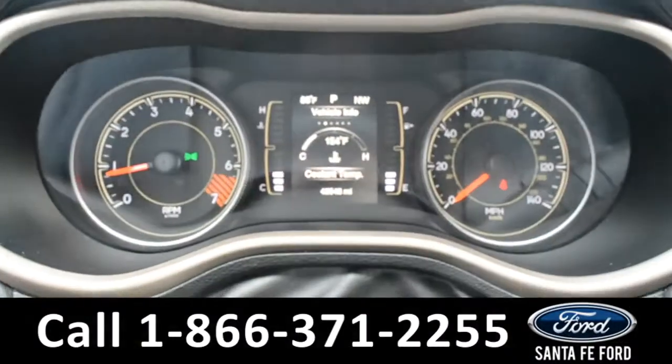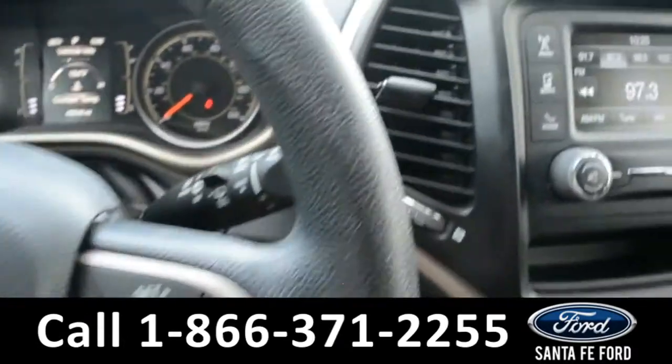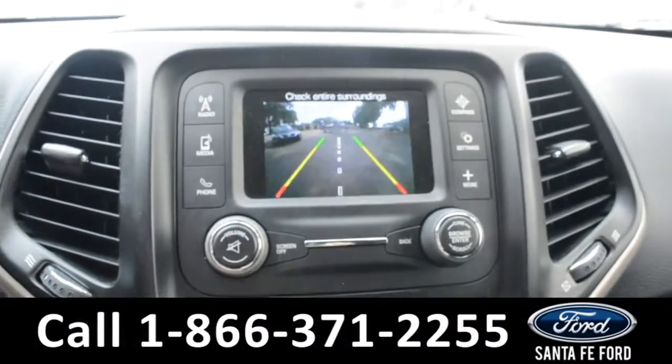Here's a quick look at the dash. The steering wheel has Bluetooth and cruise controls on it. The media center features an LCD information screen, which displays the backup camera.